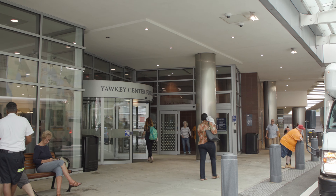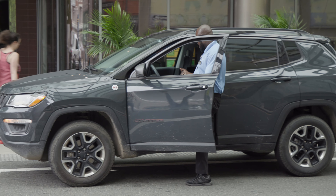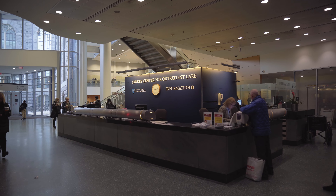There are two entrances into the Yawkey building: the Charles Street entrance or the Yawkey entrance. Right outside the Yawkey entrance is where you will find our valet parking attendants.